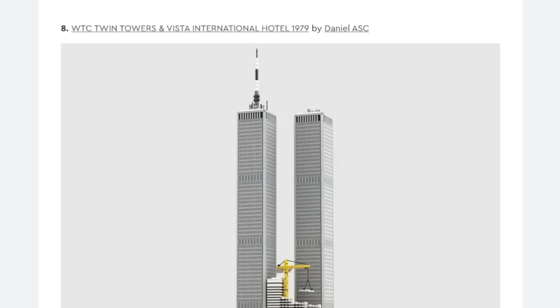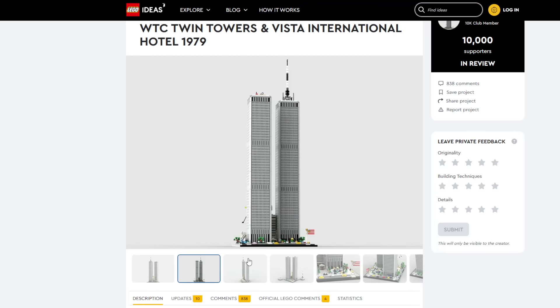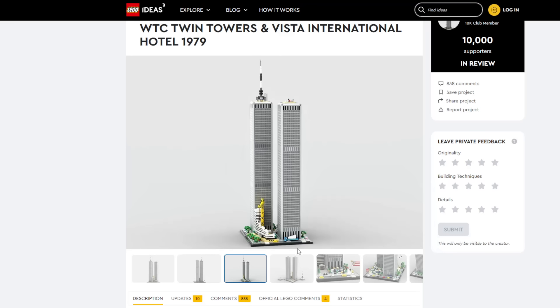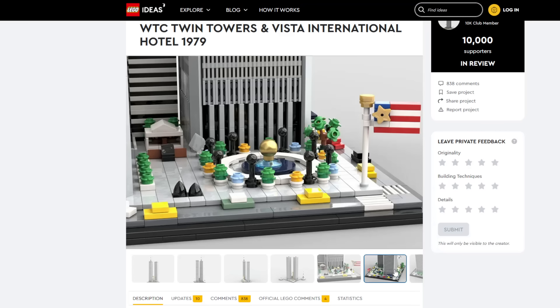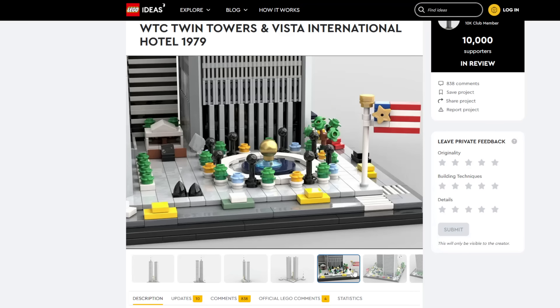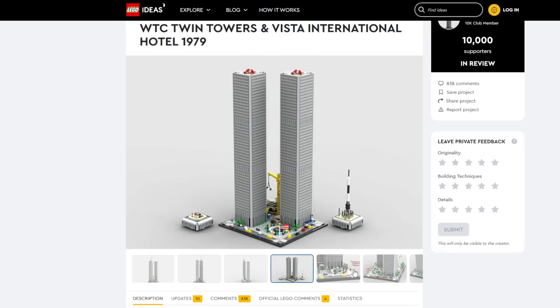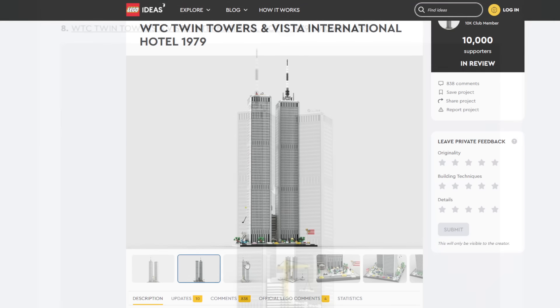I don't even know where to start with this. Of course the Twin Towers aren't with us due to the tragic events of September 11, 2001. This is an interesting project — in some ways it could be a tribute, but I think LEGO is not going to want to touch this because there's a lot of baggage in touching such a serious topic. The World Trade Center isn't just 9/11, but I think a lot of people think that when they see it. I don't think this will be made, but it's a beautiful project.